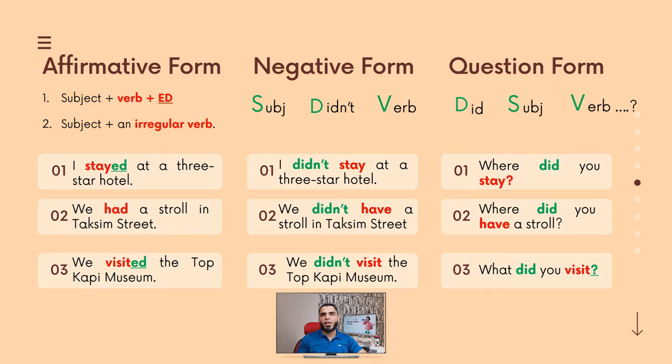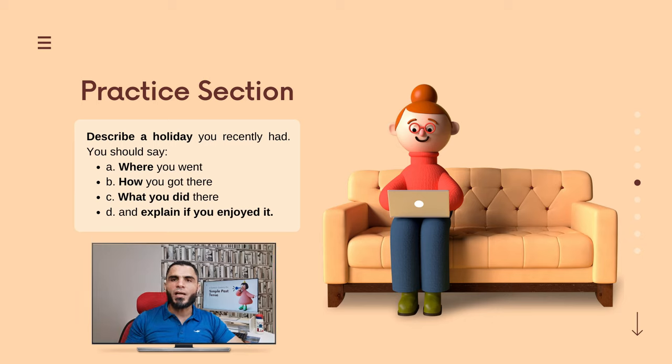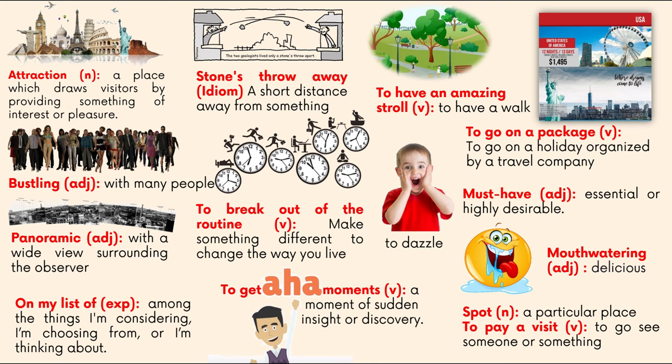We've come to the end of the second part of this lesson. Let's move on to the practice section. We will practice by writing a paragraph answering the following question: Describe a holiday you recently had. You should say where you went, how you got there, what you did there, and explain if you loved it. Write your answer in the comment section below and I will correct it for you as usual. Remember, you have to use the simple past.